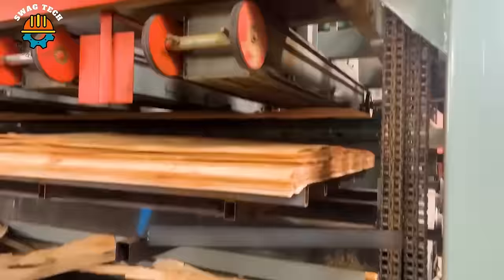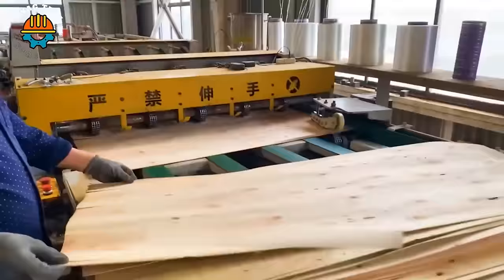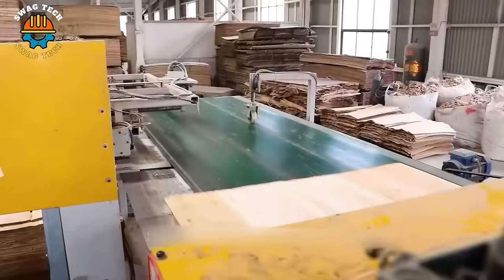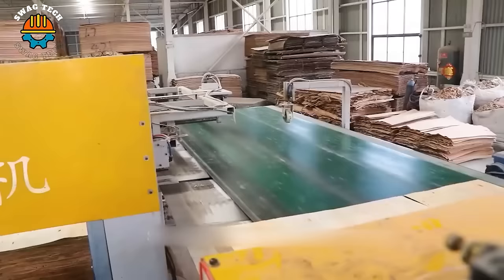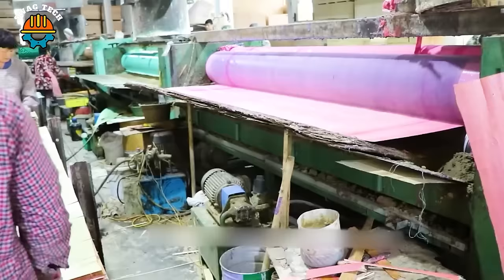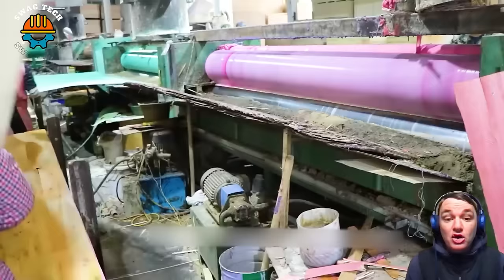Once the layers are properly arranged, the veneer sheets are subjected to high pressure and temperature during the pressing process. Additional treatments such as applying coatings or laminates can be done to enhance the appearance and durability of the plywood.